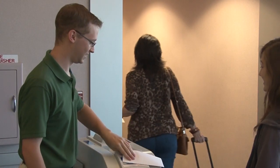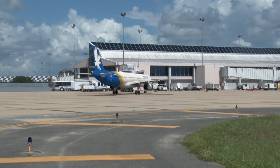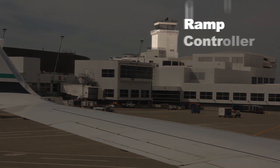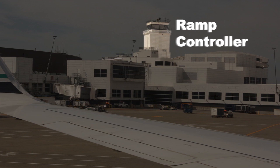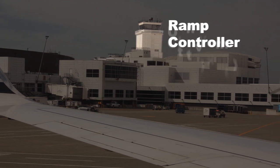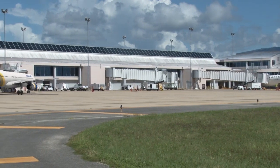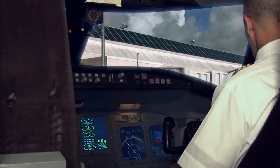A couple minutes pass and the flight finishes boarding. Before pushback from the gate starts, the crew must have permission to move the aircraft. At larger airports, there's often a ramp controller in charge of movement in the alleys between concourses — they aren't air traffic controllers but are responsible for safe movement of company vehicles on that section. Daytona isn't large enough to require a ramp controller, so the crew calls ground control instead.